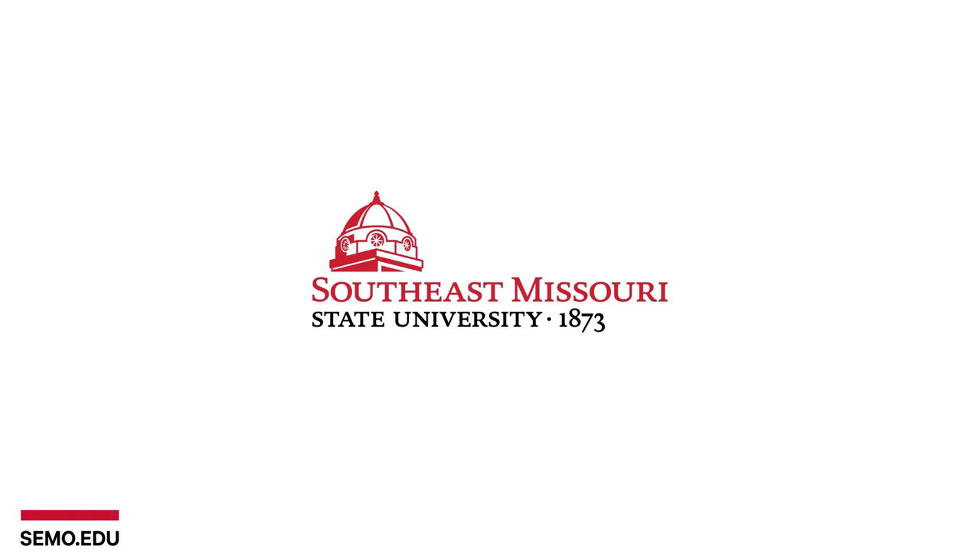Catapult coming into the situation and educating people about more aspects of the fine art world is only benefiting not only the community but the students that come to Southwest Missouri State University.